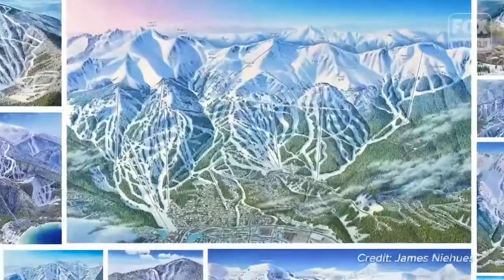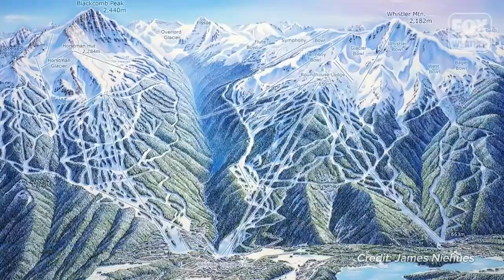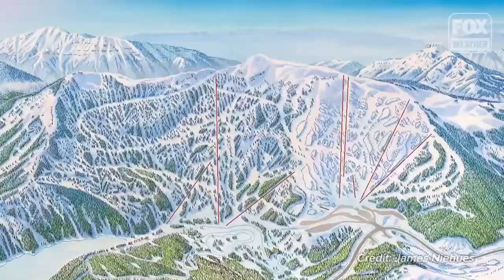I'm James Nehus and I produce trail maps. I've painted probably 430 maps, and that includes maps for 200 different ski areas in the United States, Canada, New Zealand, South America, even Serbia.